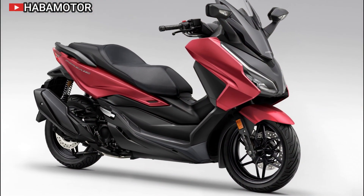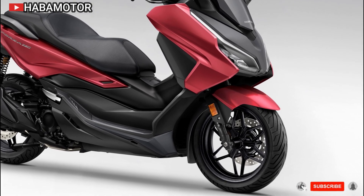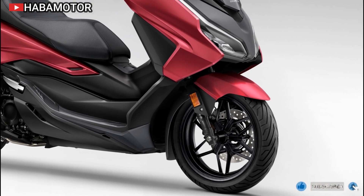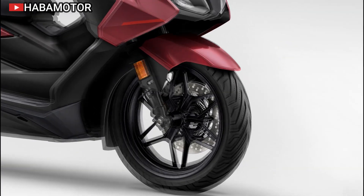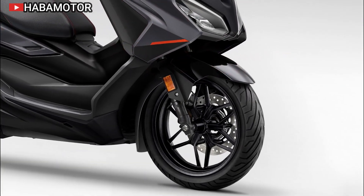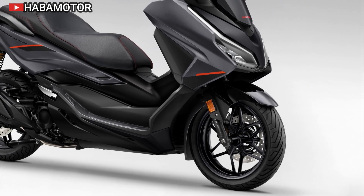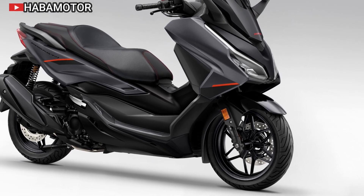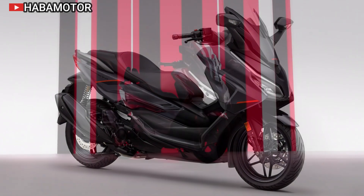The Forza 350 boasts numerous features that enhance both comfort and safety. The electric windscreen adjusts through 180 millimeters, providing optimal wind protection at high speeds while allowing for a more open feel in urban settings. A USB Type-C socket enables easy device charging, while the lighting is entirely LED for better visibility.